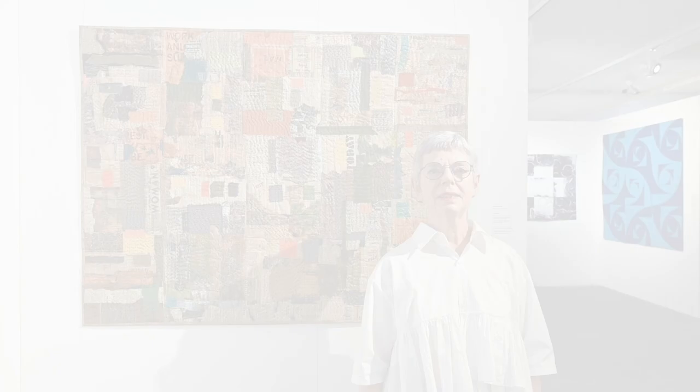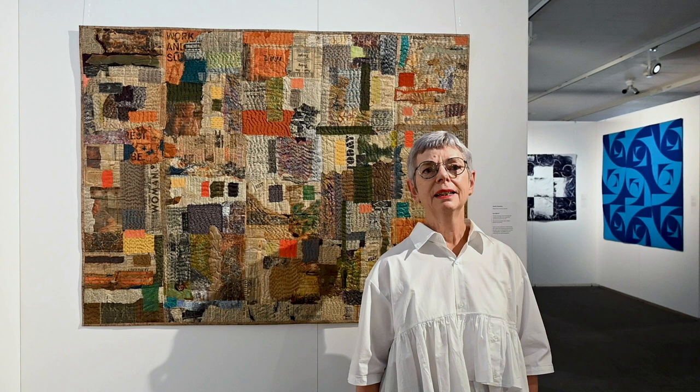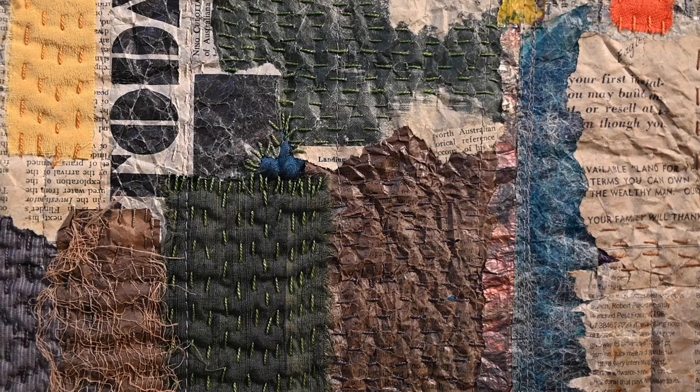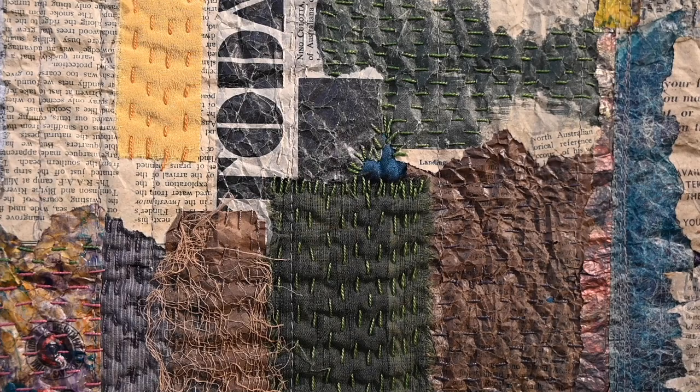My name is Sandra Champion and I live in Hobart, which is in the state of Tasmania in Australia. Tasmania is a beautiful island state to the south of Australia and it has a lot of large world heritage areas in it. These have always inspired me in the composition of my quilts and my subject matter.